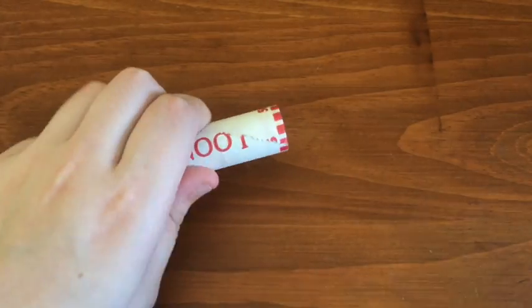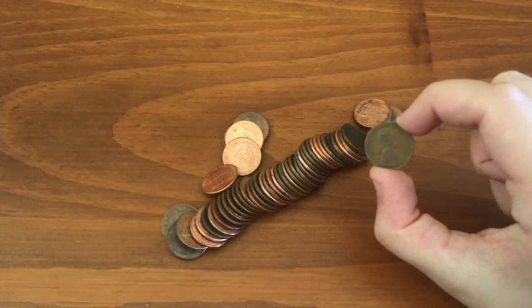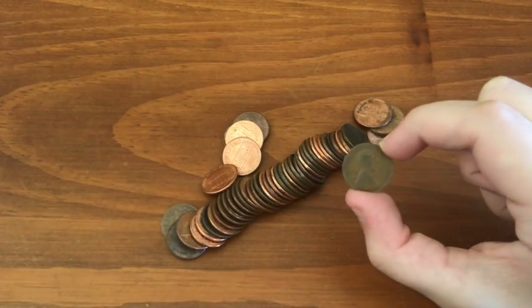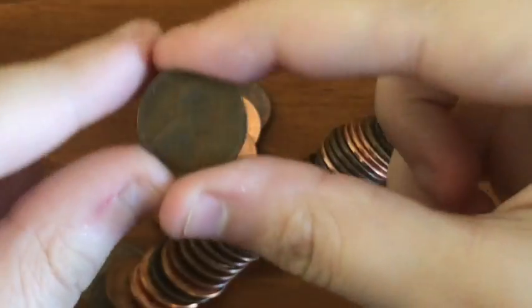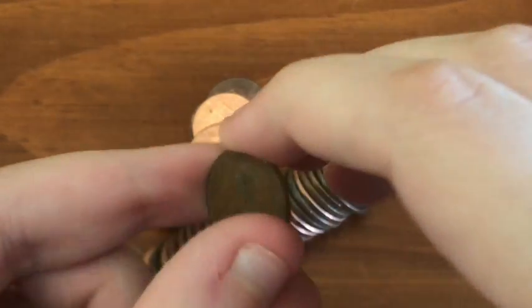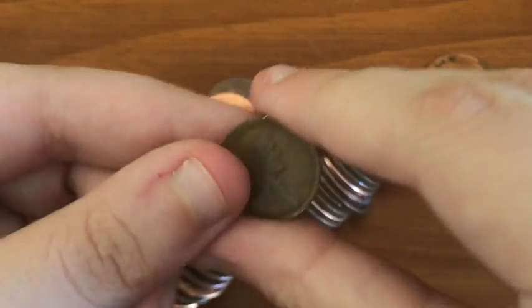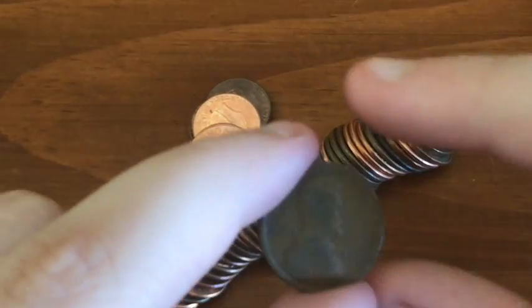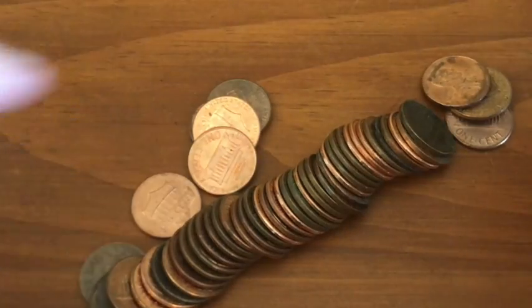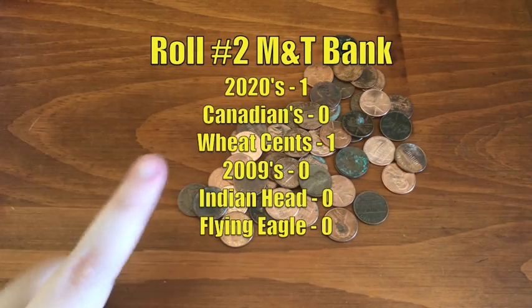Moving on to M&T roll number two. I think we have something — I cannot see the date yet, but just by looking at this I am a hundred percent sure this is an oldie. It's a Weedy all right. 1918 — this is a 1918 Weedy, guys. I actually can't believe it right now. This is over a hundred years old. This is the oldest Weedy I've ever found coin roll hunting. It could be a 1919 or 1917, but it's definitely in the teens. I can't believe I actually got that on film. We got a 2020 too. That was the best roll I think I've ever done coin roll hunting, even though I only found one Weedy — a 1918 Weedy.